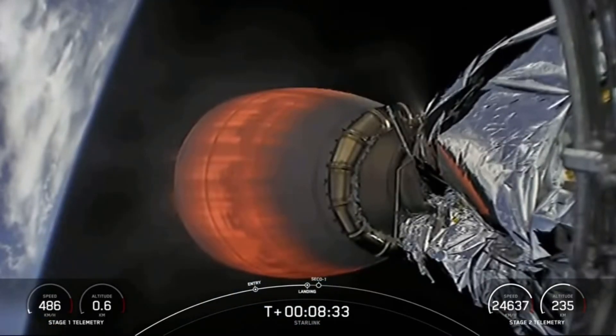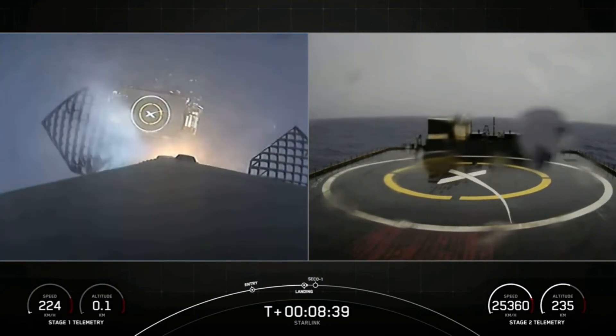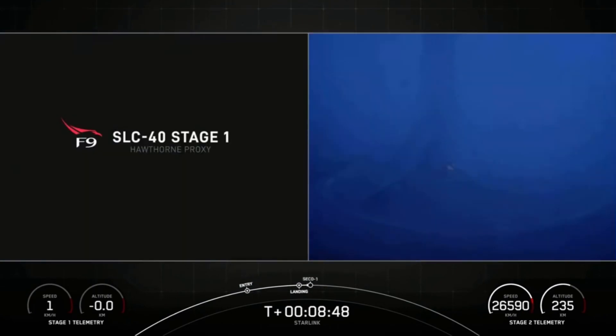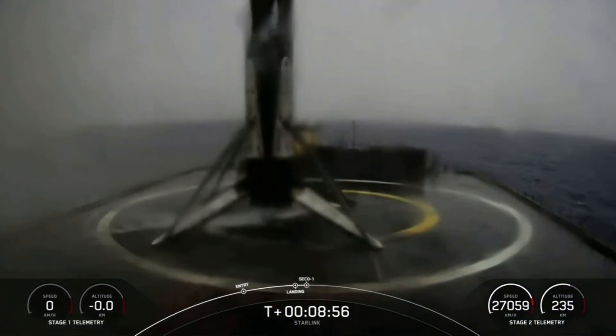Call out from the teams of successful landing burn startup. Lighting just one Merlin engine in preparation for landing. Stage 1 landing leg deploy — confirmation that the landing legs have deployed. Stage 1 landing is confirmed.